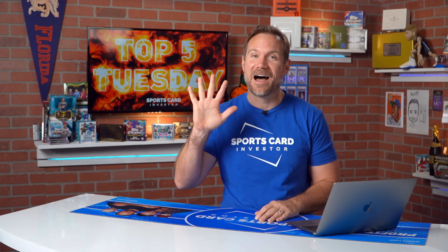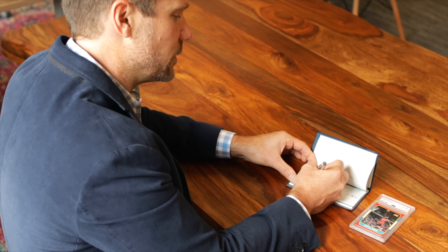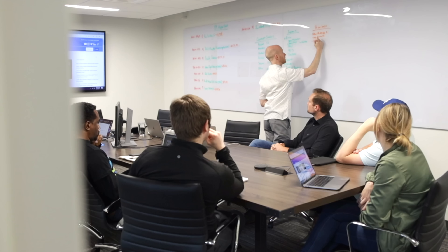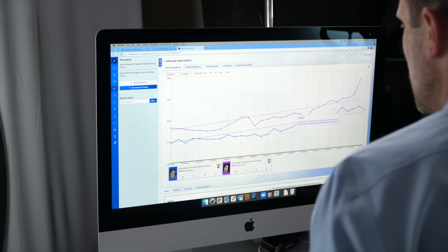Football, baseball, soccer, and even a record-breaking card — we've got it all in today's Top 5 Cards. My name is Jeff Wilson. By day, I invest in tech companies, and at night, I invest in sports cards. Join me and my team as we help you profit from the hobby we all love.